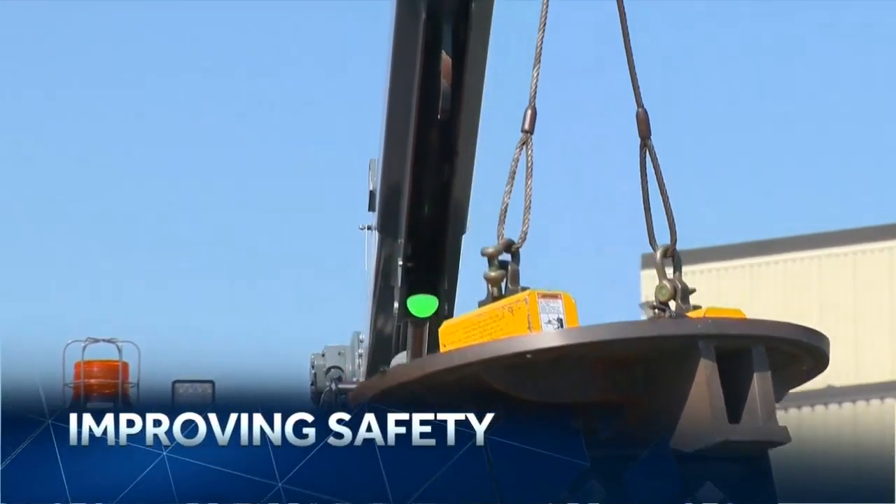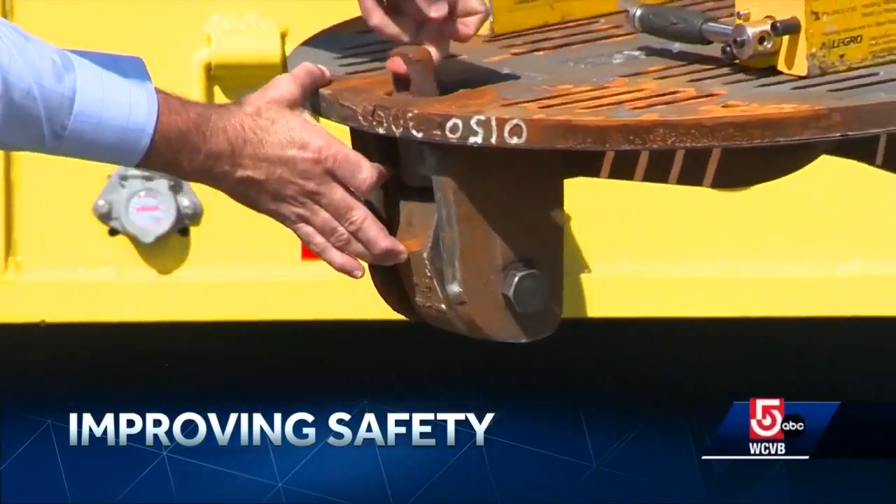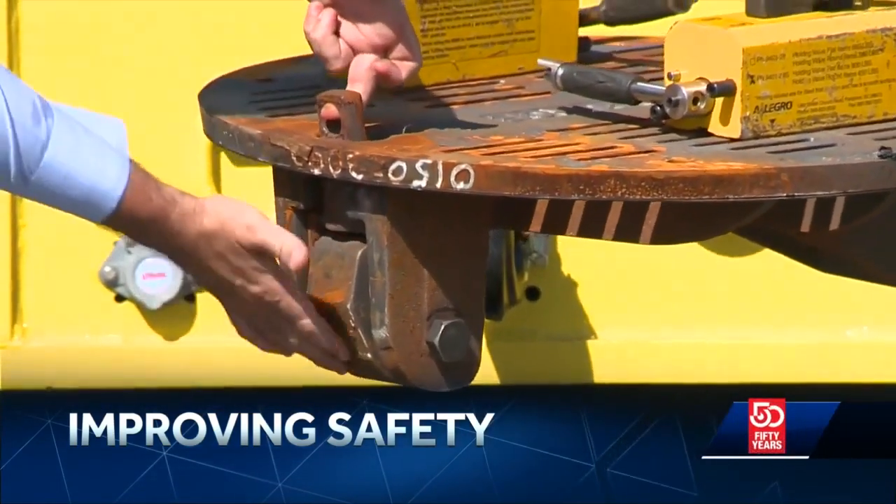Eversource is taking steps to improve safety when it comes to its underground electric system. As transportation specialist Katie Thompson shows us, they've designed new manhole covers to reduce the chances of explosions and other serious incidents.